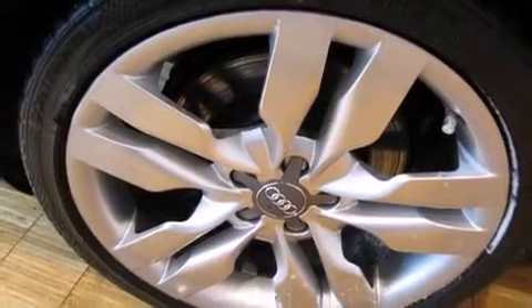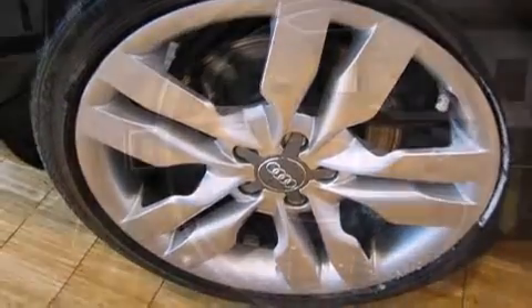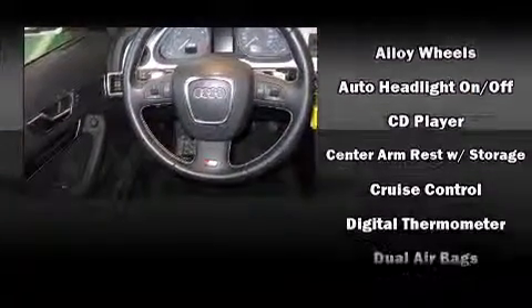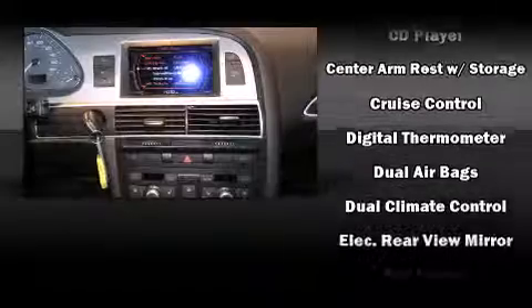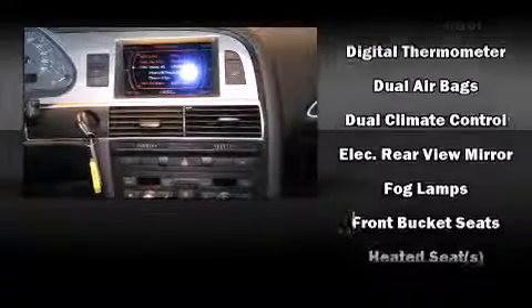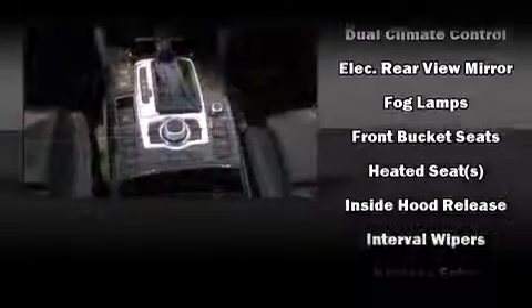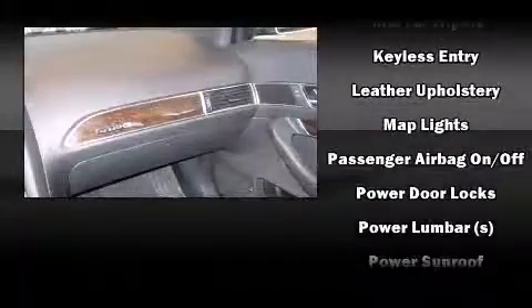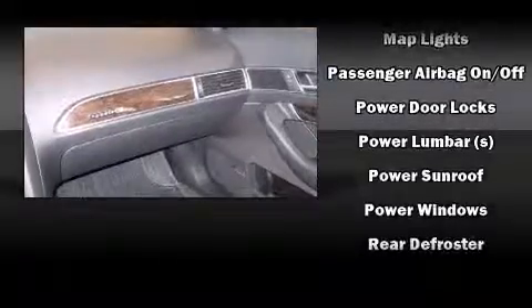With 13 speakers, optimal sound is ensured no matter where you're seated. Audi also prioritized safety and security by including front and side impact airbags, ignition disabling, and four-wheel disc brakes with ABS.